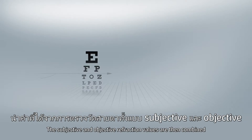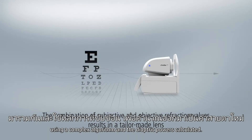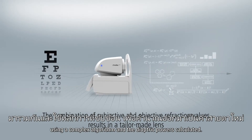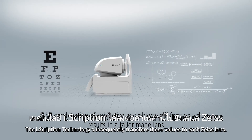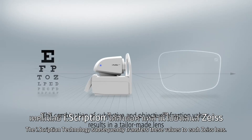The subjective and objective refraction values are then combined using a complex algorithm and the diopter powers calculated. The Eye Scription technology subsequently transfers these values to each Zeiss lens.